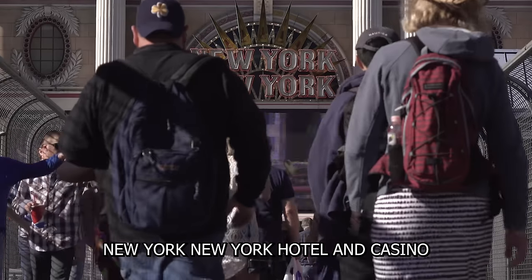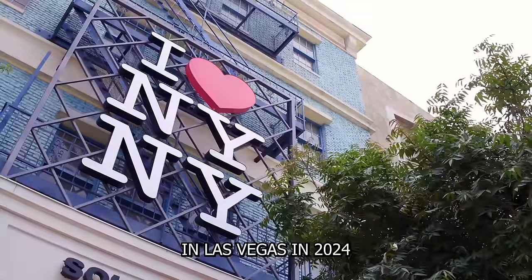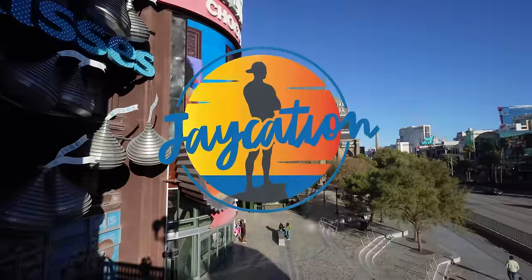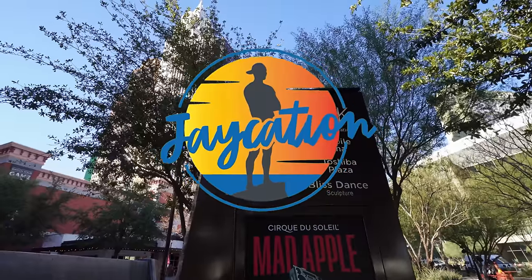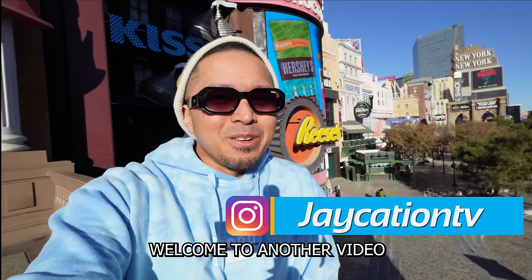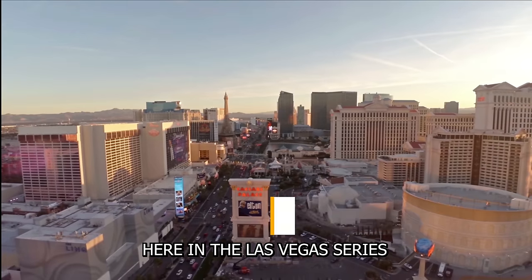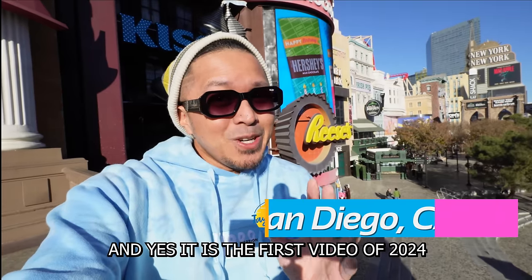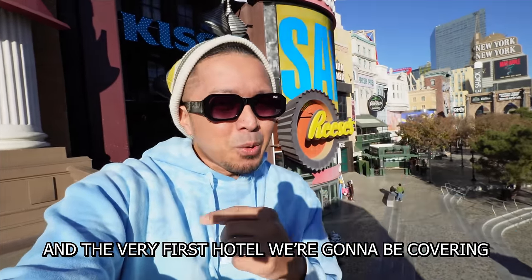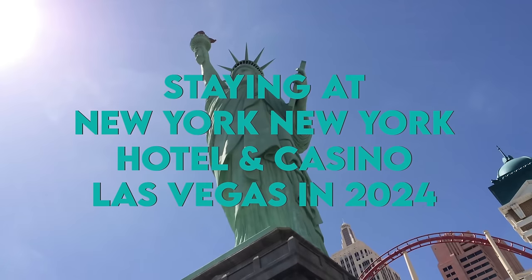What's it like staying at New York New York Hotel and Casino in Las Vegas in 2024? Welcome back to another video in the Las Vegas series — and yes, it is the first video of 2024, and the very first hotel we're going to be covering is New York New York Hotel and Casino.